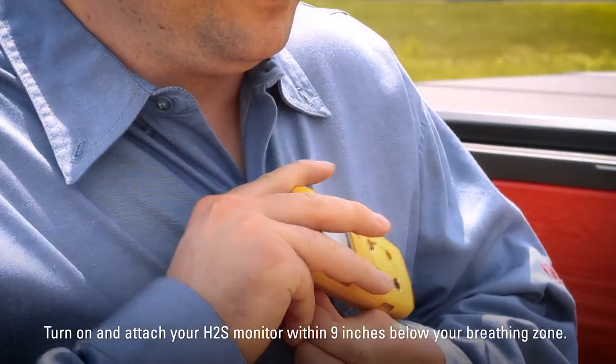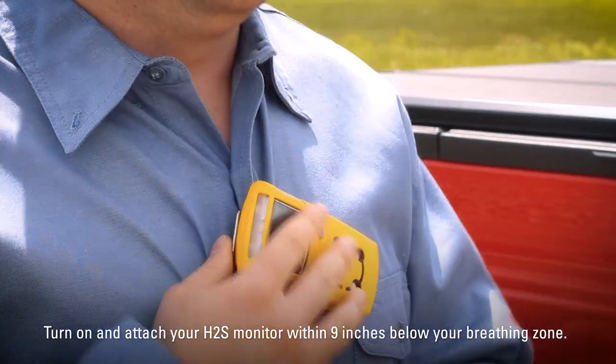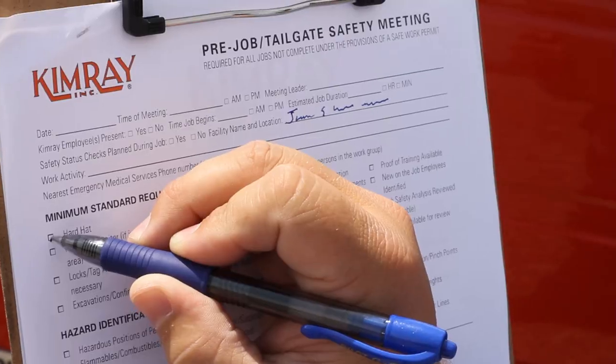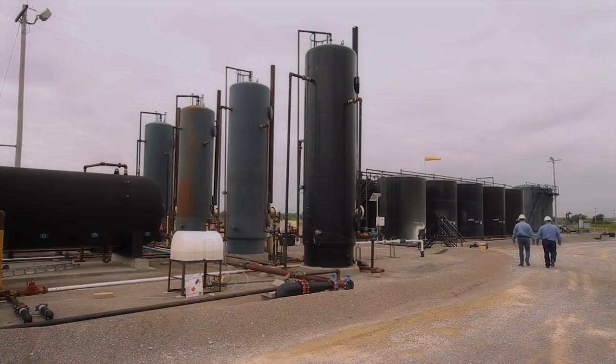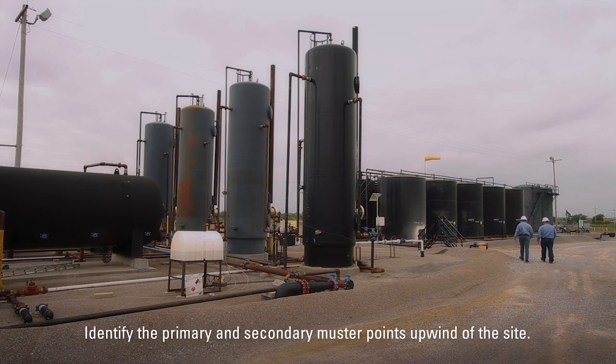Make sure your H2S monitor is turned on and attached within nine inches below your breathing zone. Conduct a tailgate safety meeting and go through your company's safety checklist. In this meeting, you need to identify primary and secondary muster points upwind of the site as well as weather considerations.